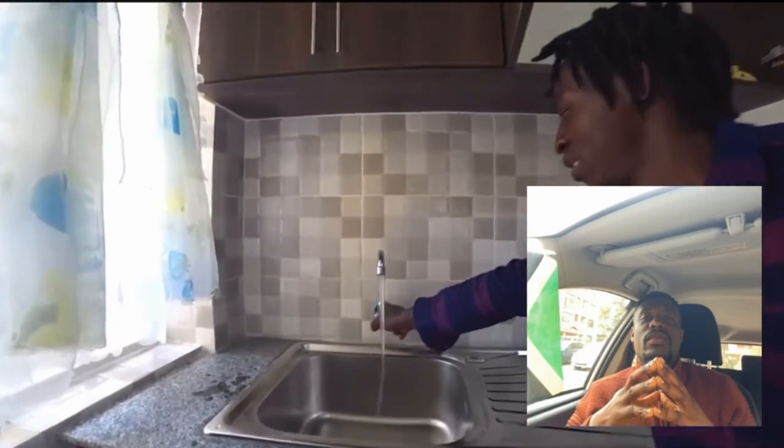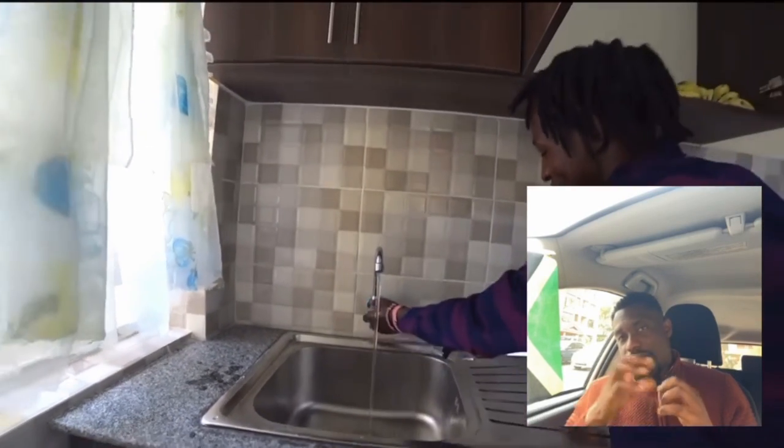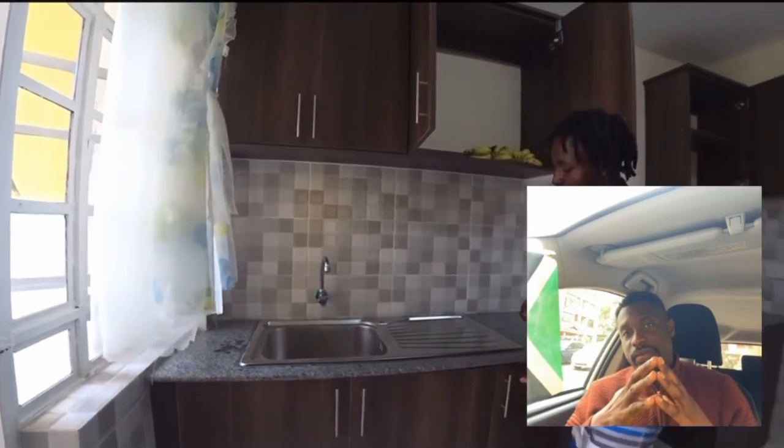The sink. Good water, fresh. And it is so clean, guys.